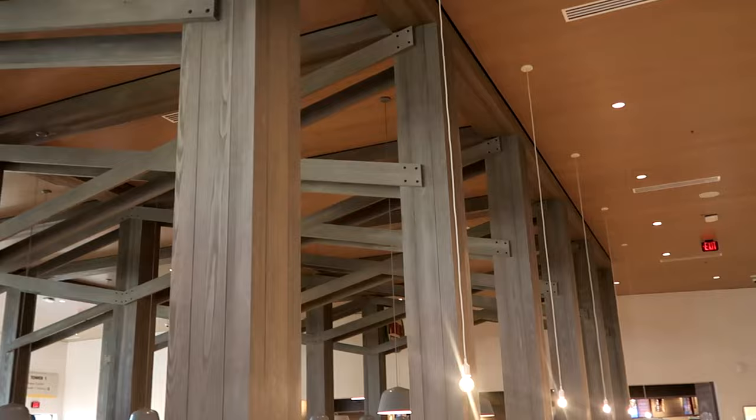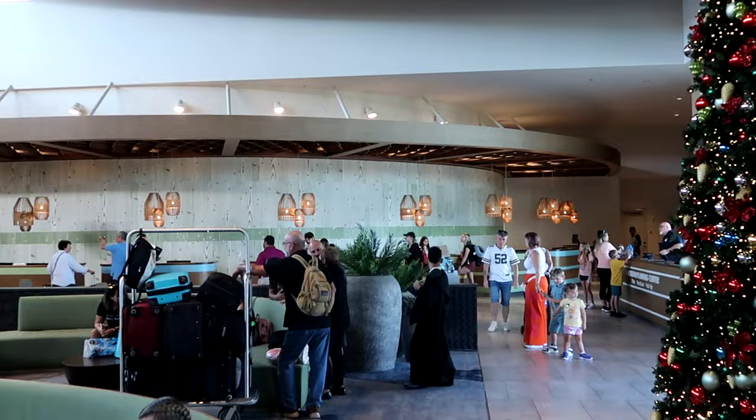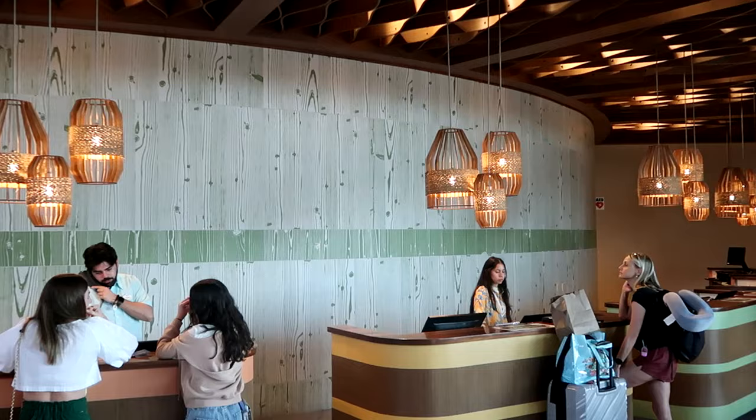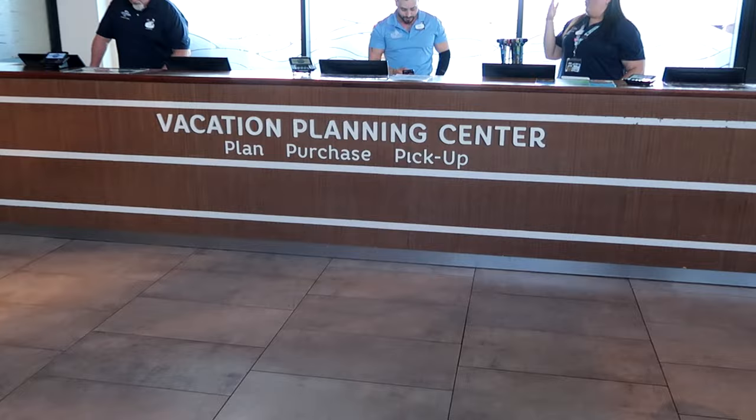This whole lobby area is very nice, especially for a value resort. Over here is where you check in — there are lots of different counters with the boardwalk theming and woodwork. It's almost like Disney's Polynesian Resort with the cool light sconces. They even have a vacation planning center where you can get your tickets for Universal Studios, and luggage services tucked away in the back corner.